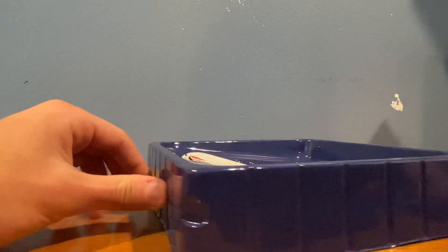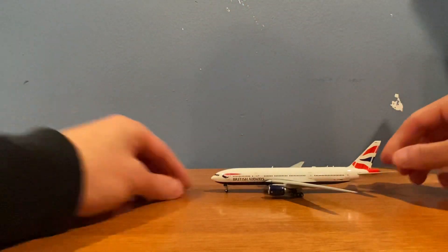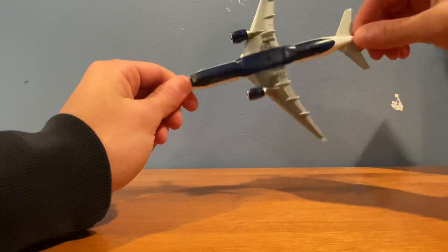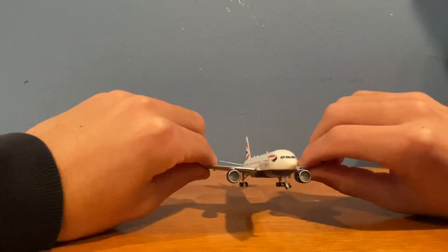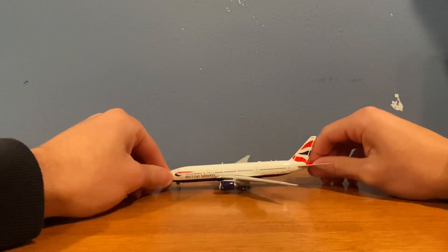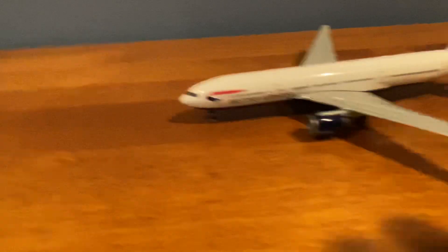Taking the model out of the box — one thing I'm noticing is it didn't come with a protective plastic piece. But here's the model. I do see a little problem, which is a bit unfortunate: the front nose wheel is bent. That's definitely an issue. I'll try to bend it back — okay, I managed to bend it back and now it's sitting nicely.